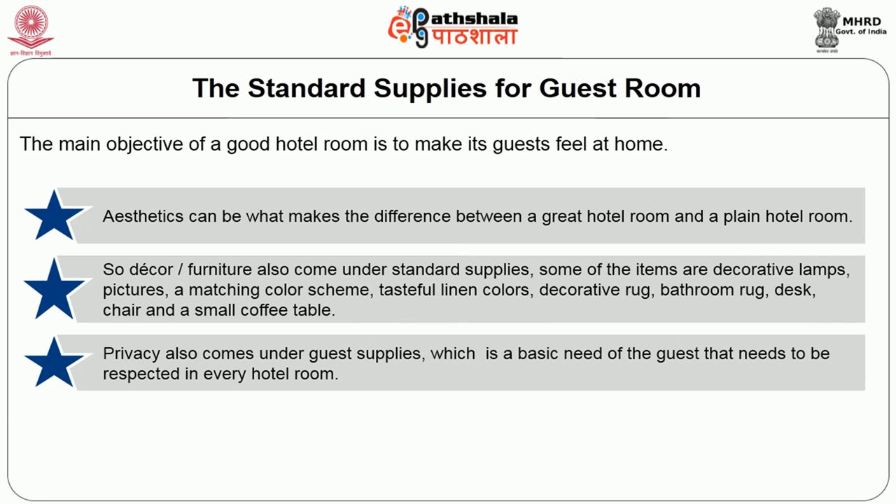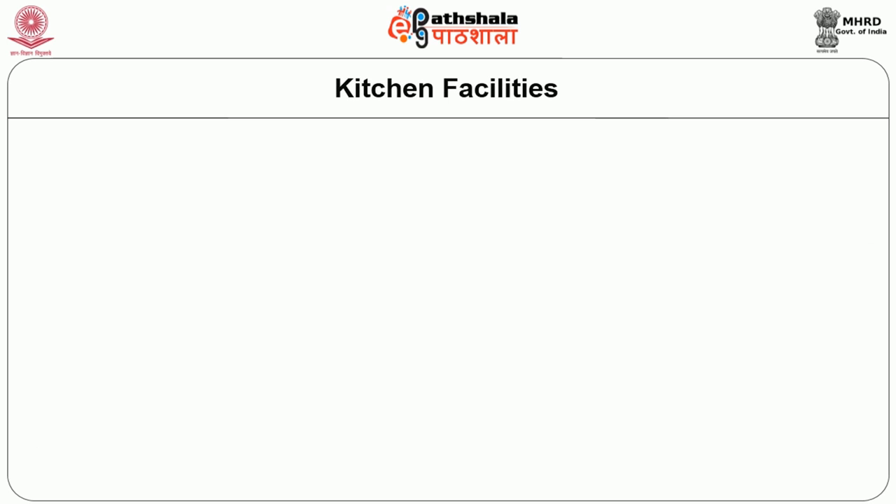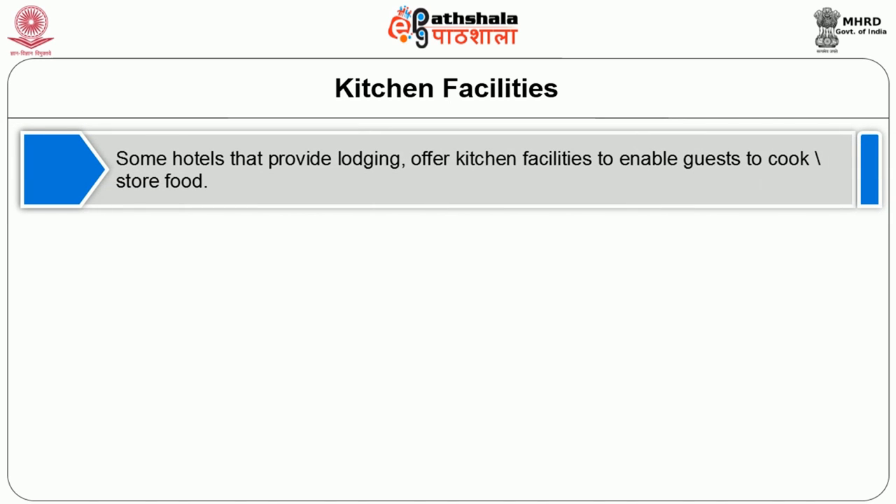Privacy also comes under guest supplies. The basic privacy needs of the guest must be respected in every hotel room. To make sure the room is safe, some blinds or curtains, shower curtains are provided along with the lock on the front door and the bathrooms, which gives privacy to the guest.